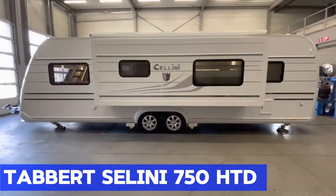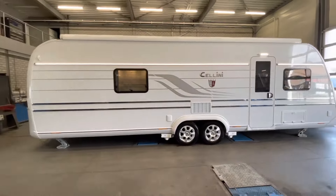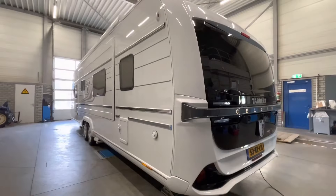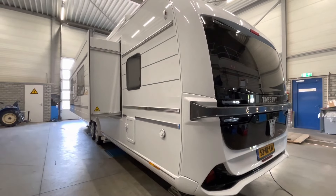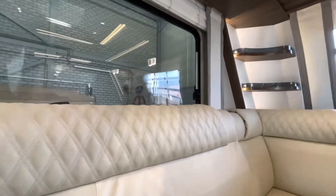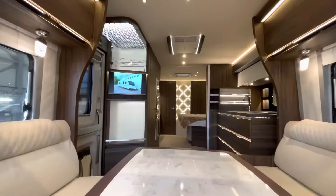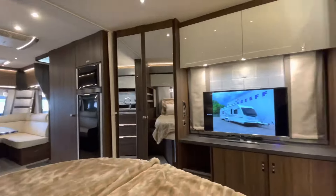Tabert Cellini 750 HTD. Looking for luxury on wheels? Look no further than the Tabert Cellini 750 HTD 2.5 Slide Out. This magnificent caravan is the epitome of comfort and innovation, with a layout that effortlessly expands your living space at the push of a button. Inside, you'll find a cozy bedroom,